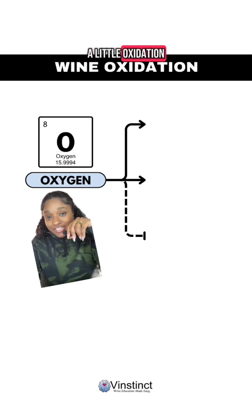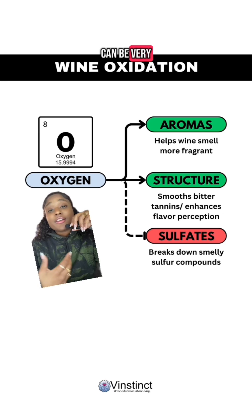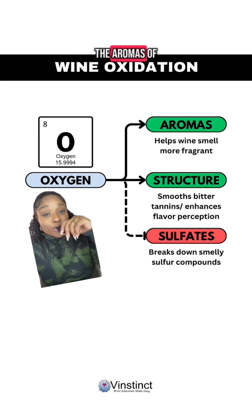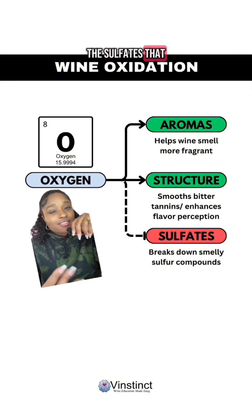All wines can benefit from a little oxidation, but some a little bit more than others. As a recap, limited oxidation can be very beneficial for a wine because it impacts three important factors: it can enhance the aromas of your wine, improve the structure of your wine, and also decrease the sulfates that are really smelly in your wine.